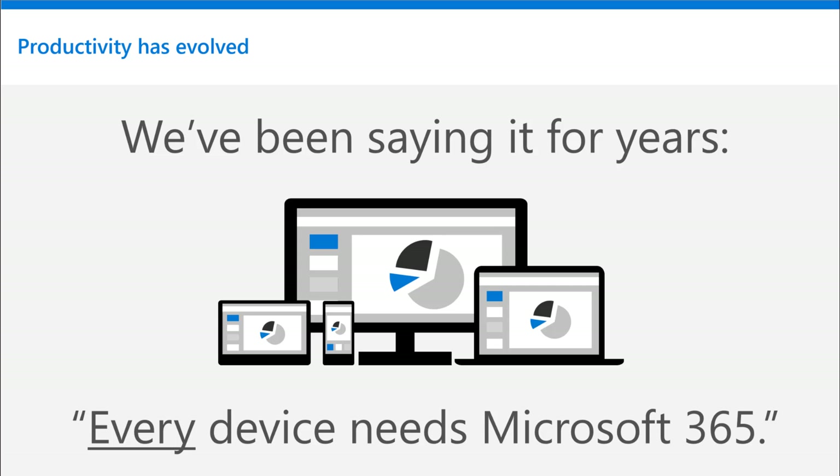That hasn't changed, but productivity itself certainly has. And so has Microsoft 365.